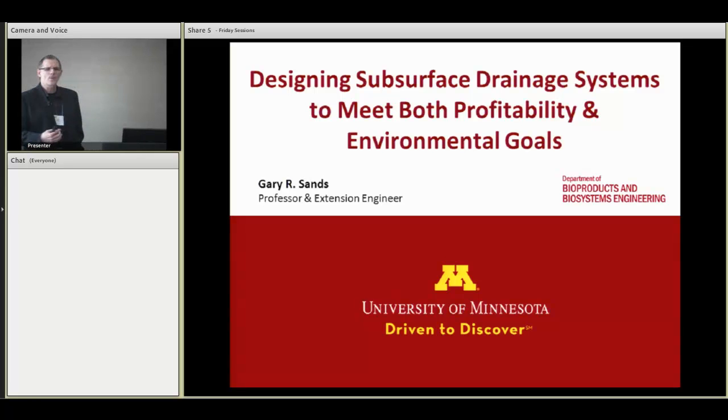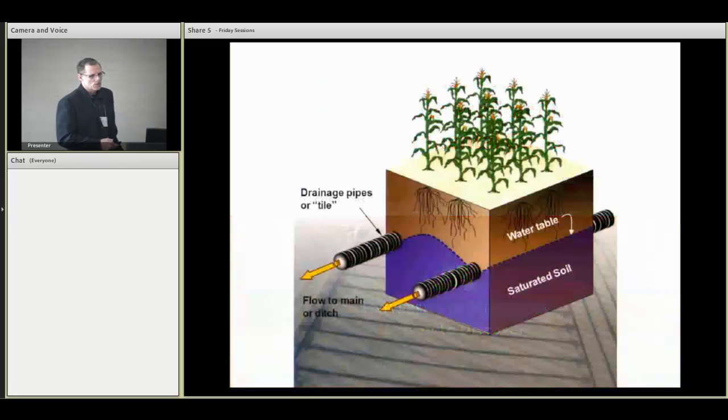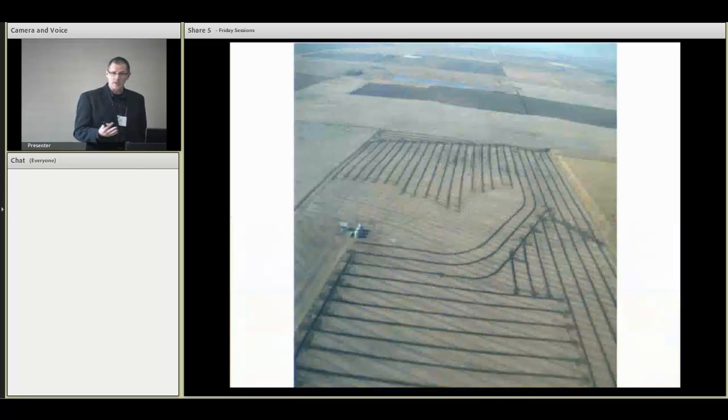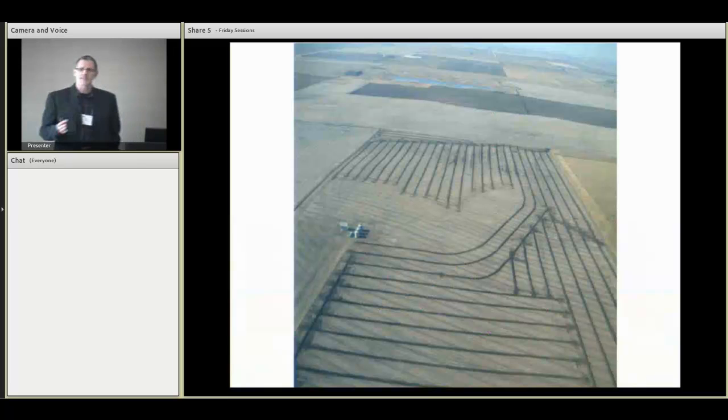You might be asking yourself, why are we concerned about designing drainage systems? Aren't all of our acres tiled out already in the Midwest and throughout the United States? Well, I'm here to tell you that there is a buzz, a big uptick in drainage activity, particularly where I work in Minnesota and in that region, but also throughout the upper Midwest. I think Matt would attest to the same kind of activity in Iowa and across the northern tier of Midwestern states.